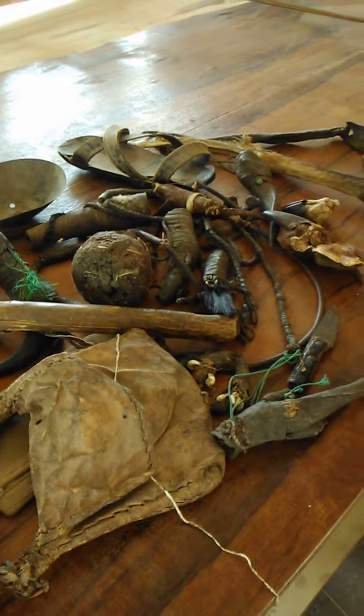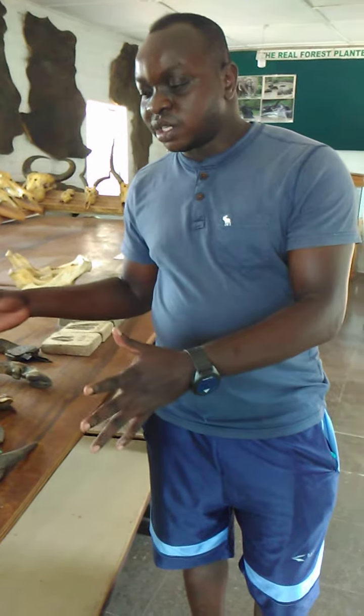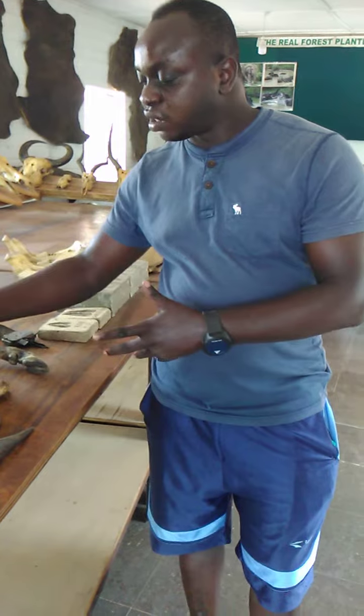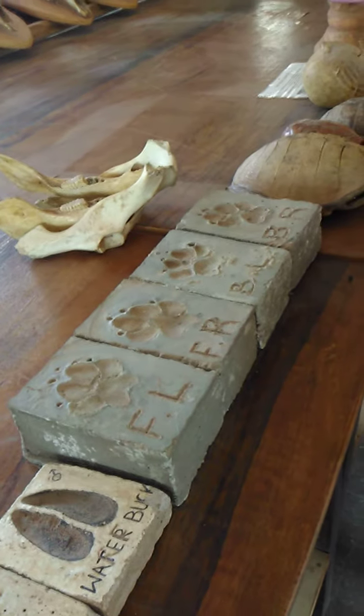They think that these are things they can use to survive the poaching. For example, when the rangers are coming to them, they can escape the rangers without being caught. So they just put some of these charms into their waist and their arms just to prevent all these things.